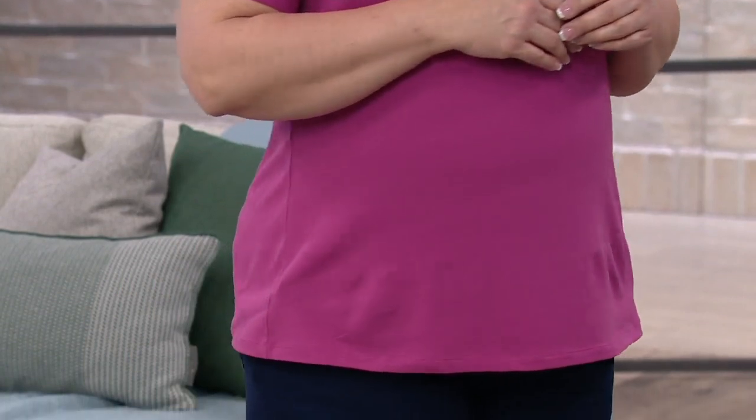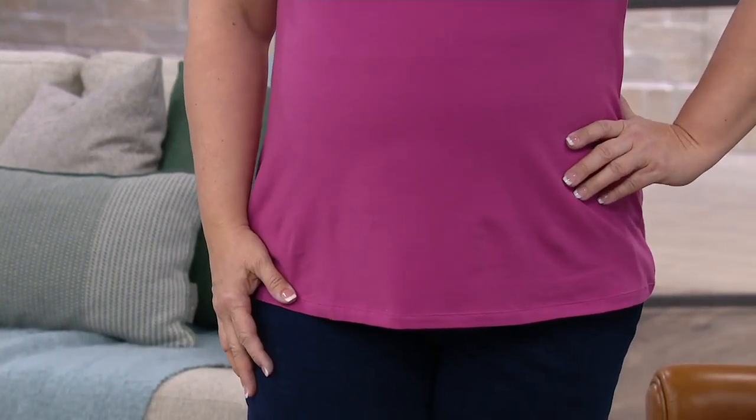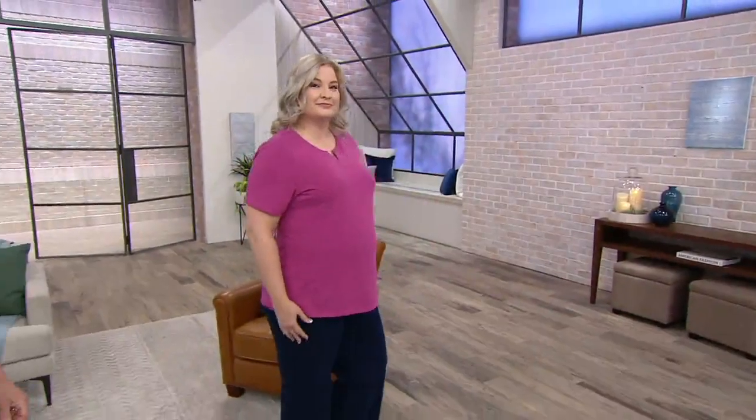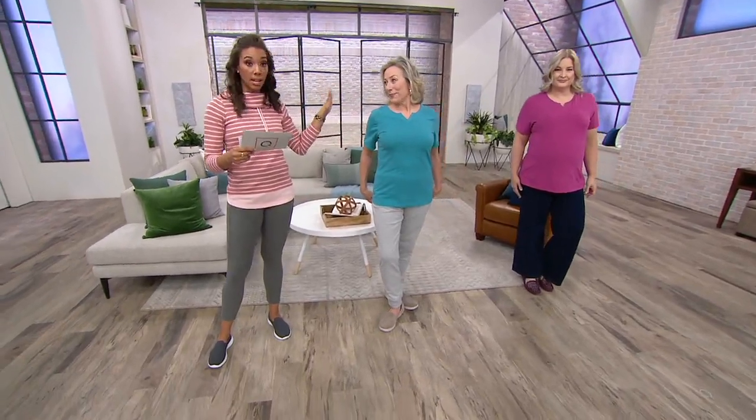Item number A366975. The price goes up at the end of the day — $29 for your first top. Because we're on Buy More, Save More, you're going to get $3 off everyone after that, bringing it down to $26. Sizing: you're seeing a model who is 5'6", wearing a size small in our medium teal blue.